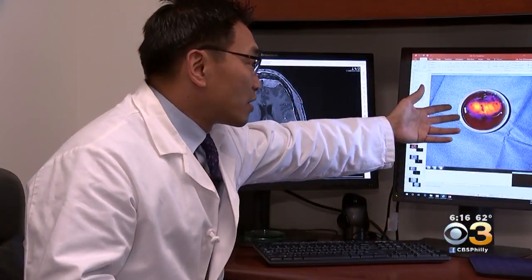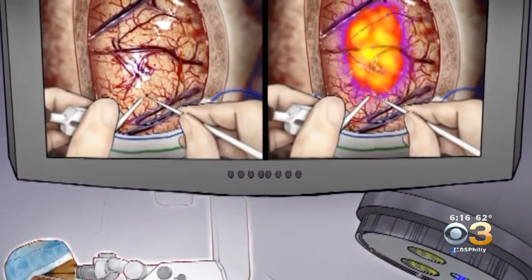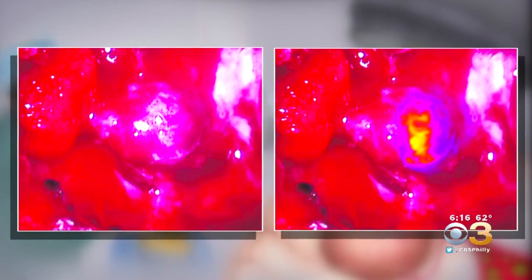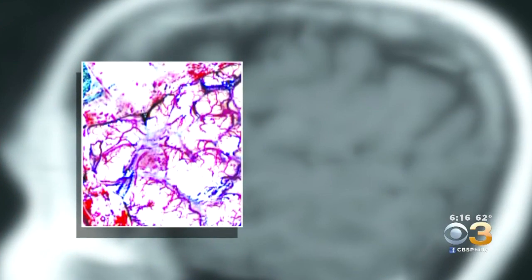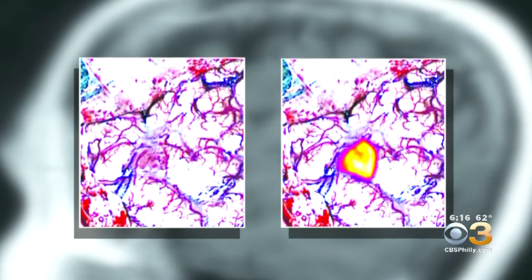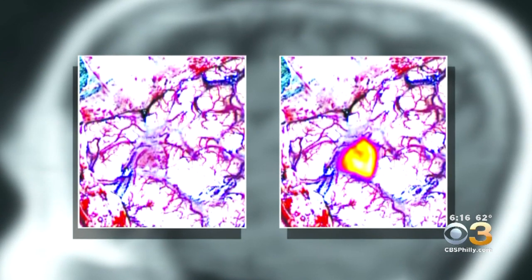For his most recent surgery in July, Penn neurosurgeon John Lee used an experimental injectable dye called Tumor Glow, developed at Penn. It's just glowing just like that light bulb. The dye accumulates in the tumor, which is detected with a special light and camera during surgery, enhancing what surgeons can see to more precisely remove the tumor without causing collateral damage to healthy tissue.